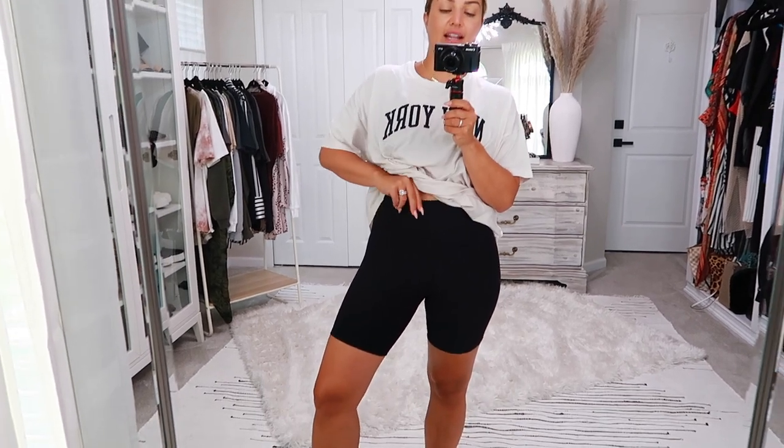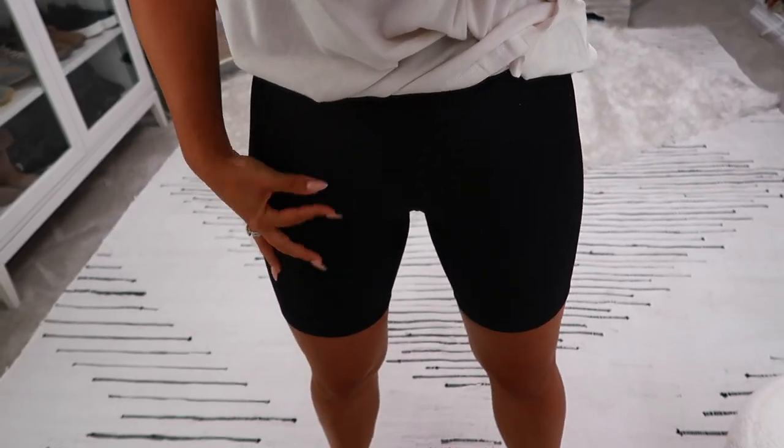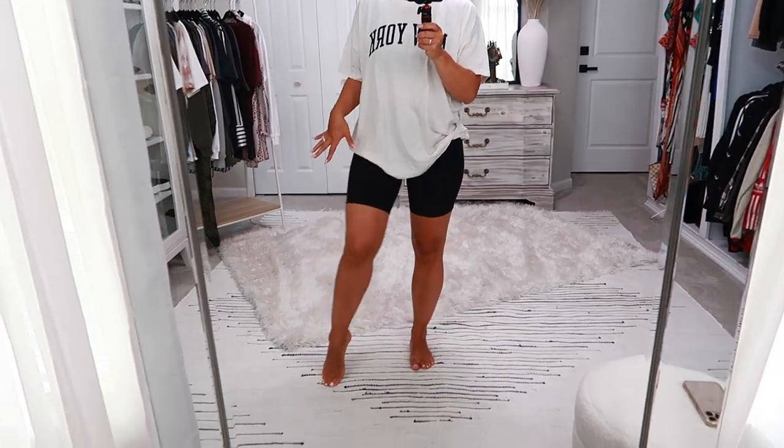These are the black biker shorts that I already had and love — they're still available, I'll link them below. They're amazing: super thick waistband, very buttery soft and comfortable, a good length — not too long or too short. I love them.